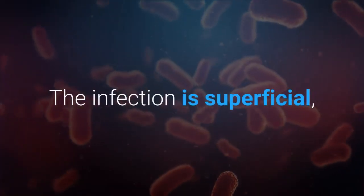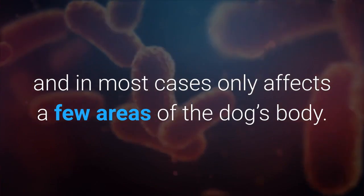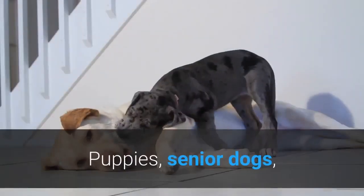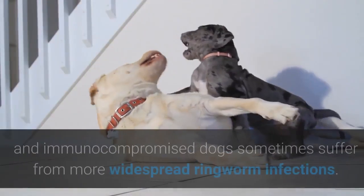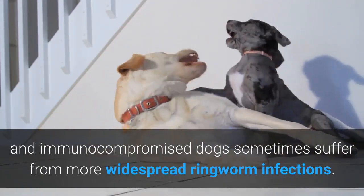The infection is superficial, and in most cases only affects a few areas of the dog's body. Puppies, senior dogs, and immunocompromised dogs sometimes suffer from more widespread ringworm infections.